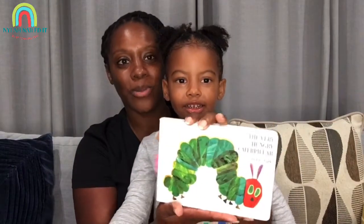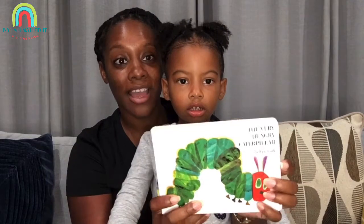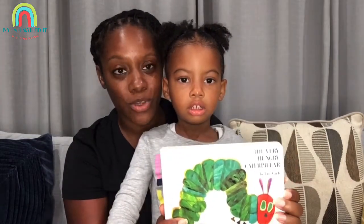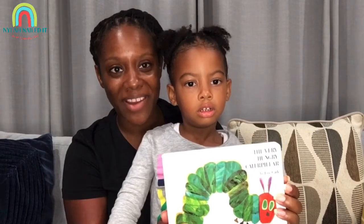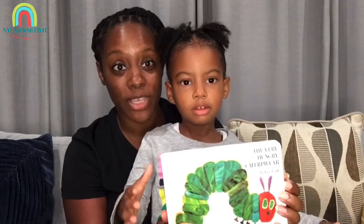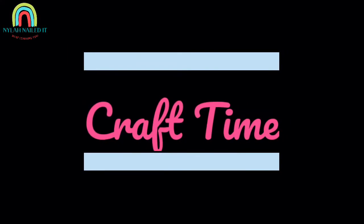How about we let the boys and girls read this book? If you have this book, guys, go read it. Next, we're going to show you a craft on how you can make your own very hungry caterpillar. So keep watching! It's craft time — woo-hoo!